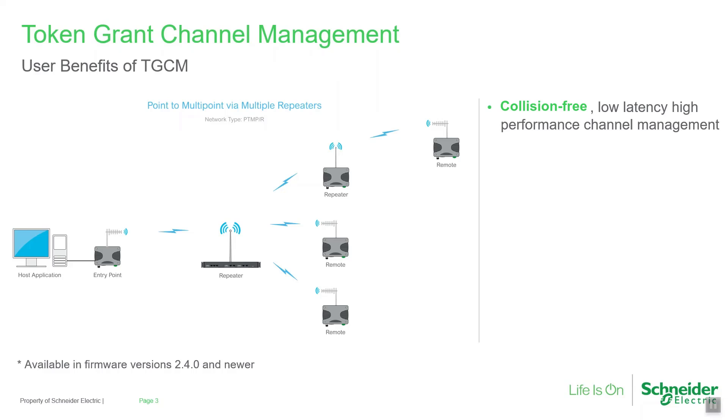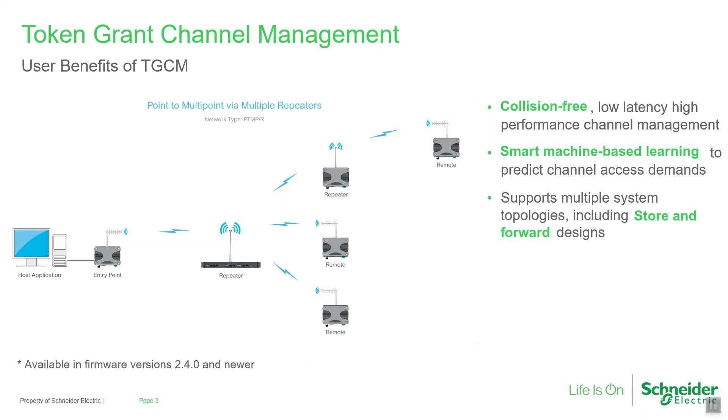Token grant channel management, or TGCM, provides a collision-free, low-latency, high-performance channel management system. It applies smart machine-based learning to predict channel access demands and prioritize. TGCM can support many system topologies, including systems with multiple store-and-forward repeaters. It is ideal for systems where multiple devices can generate traffic at the same time, such as DNP3 or IEC 61870 protocols.